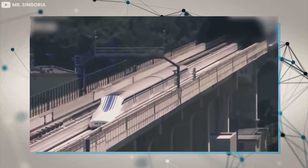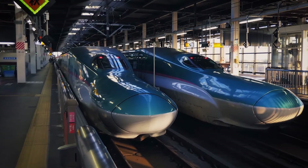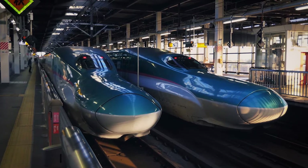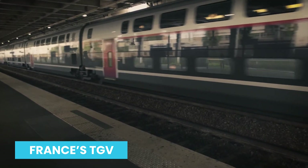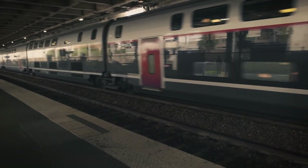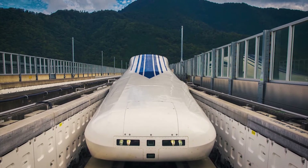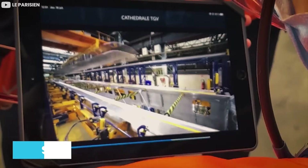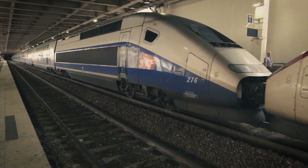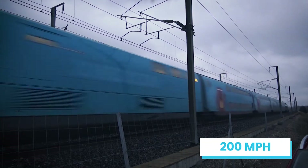Based on its recorded speed, the SC Maglev comfortably holds the record for being the fastest train in the world. But how do other bullet trains compare? In second spot is France's TGV high-speed train, which broke the world record in 2007 when it hit a top speed of 357 miles per hour, holding the record for close to a decade before being beaten by Japan's L0 series in 2015. Operated by French railway company SNCF, the TGV runs between Paris and eastern France to southern Germany, traveling at a top speed of 200 miles per hour in regular service.